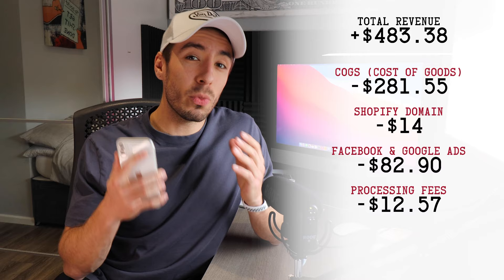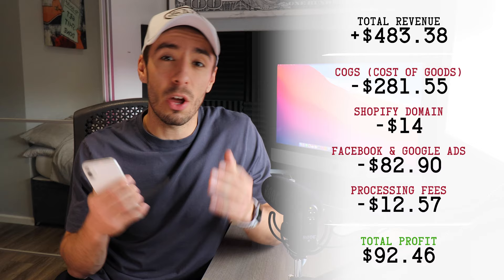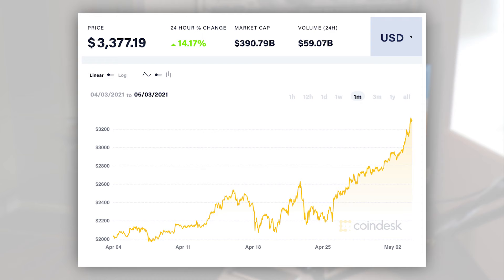With all that being said, we're left with a final profit of $92.46, which I think is a great result considering it was from a brand new store. I was honestly hoping that we would just break even for this challenge. I also think this result had some influence from the all-time high we saw this weekend as Ethereum reached its all-time high, which could have driven a lot more interest and emotion to buy and celebrate the occasion.